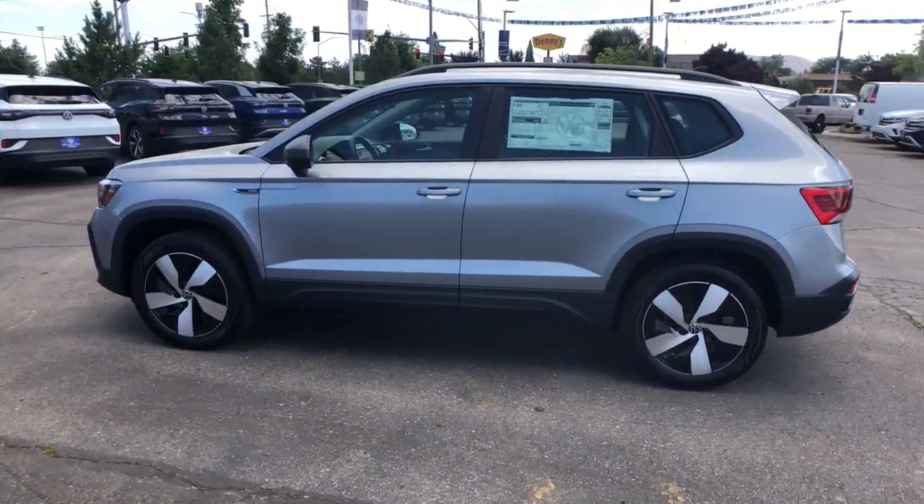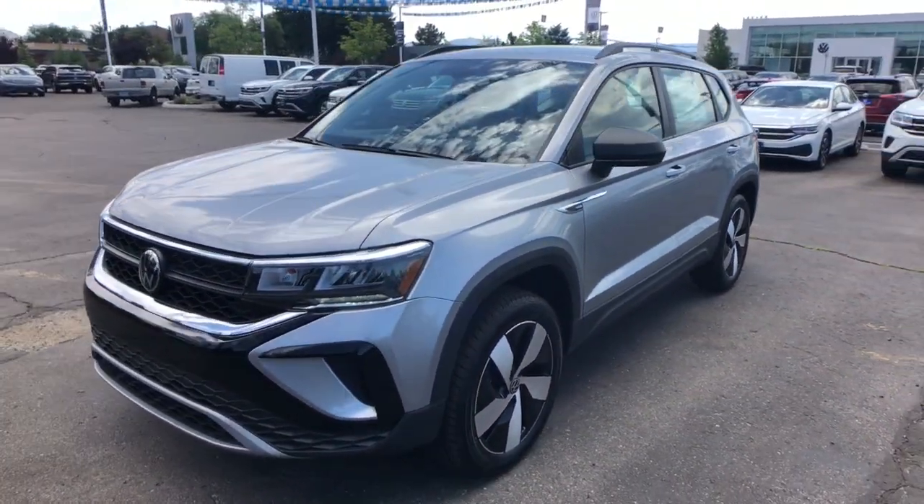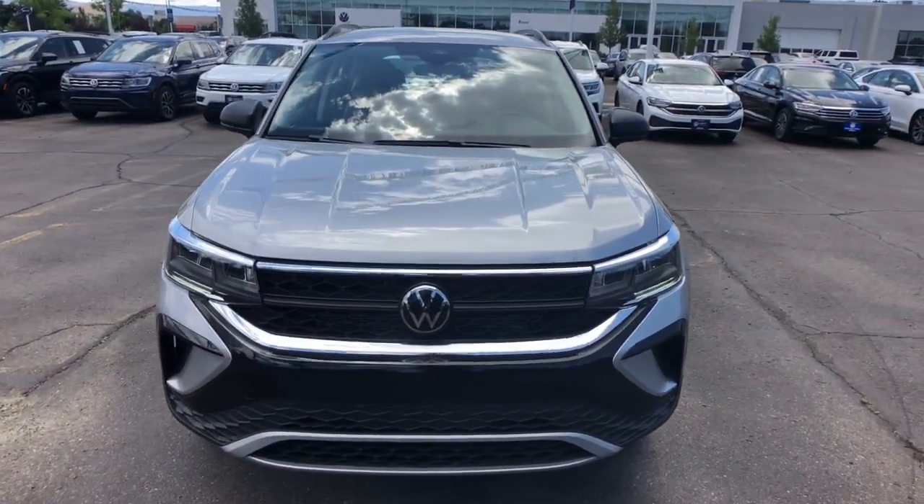Feel yourself smile when you're behind the wheel of this fun-focused Taos. Treat yourself to a test drive today. Our staff will toss you the keys and give you an outstanding customer experience.